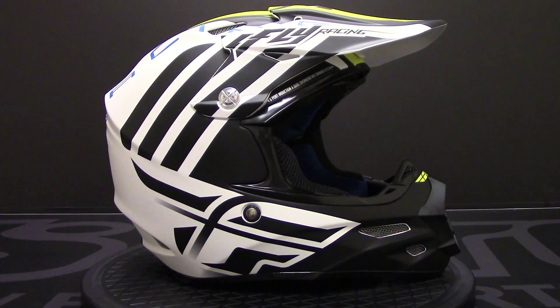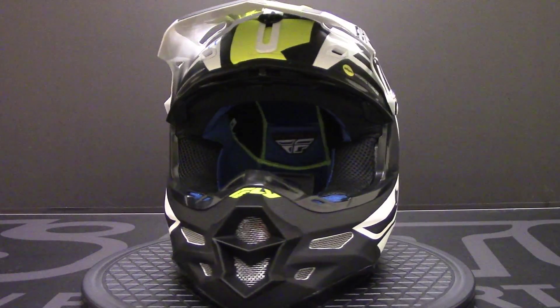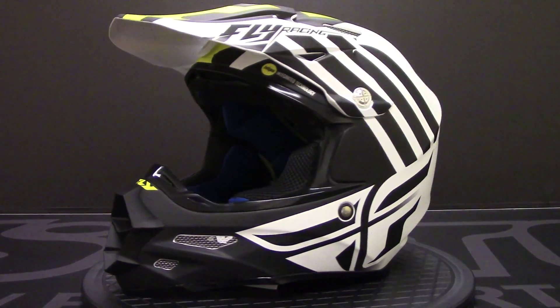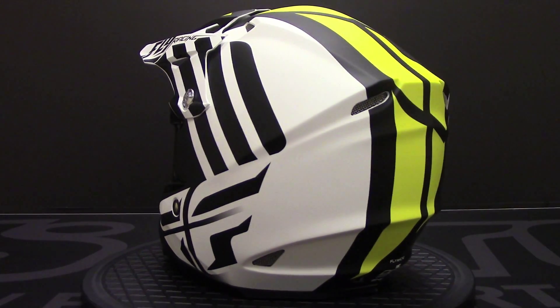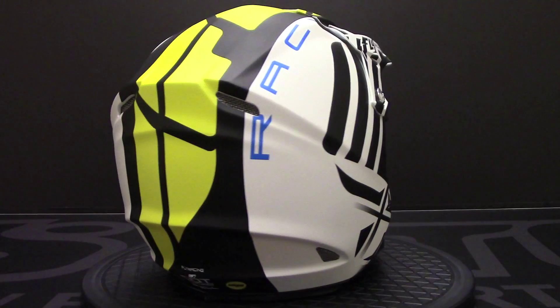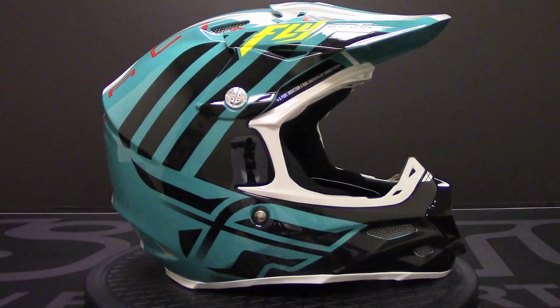MIPS stands for multi-directional impact protection system, which is a leading slip plane technology inside the helmet designed to reduce rotational forces that can result from certain impacts. Now the helmet also meets and exceeds the toughest safety standards on the market. It is Snell and DOT approved for the USA, and other standards include ECE and AS.